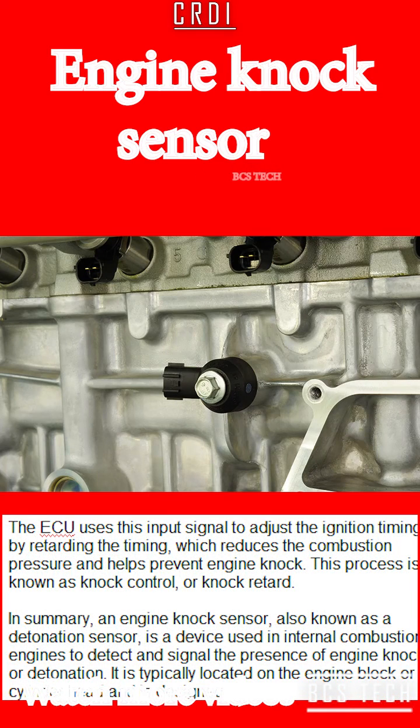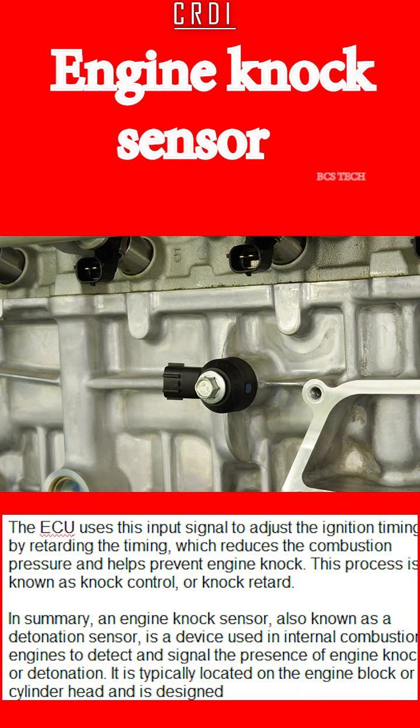The ECU uses this input signal to adjust the ignition timing by retarding the timing, which reduces the combustion pressure and helps prevent engine knock. This process is known as knock control or knock retard.